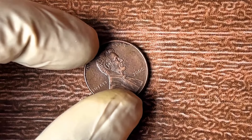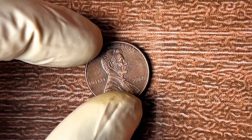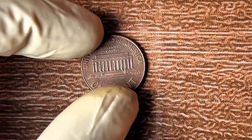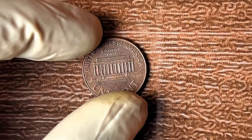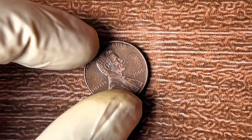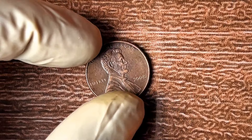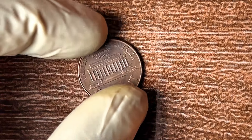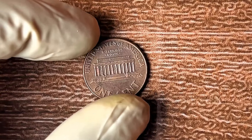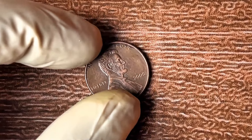Even if you don't have a 2008 no mint mark penny right now, don't give up. The world of rare coins is vast, and there are many other pennies, quarters, and rare coins that could be worth a fortune. So keep searching, keep learning — there are treasures waiting to be found, and with the right knowledge, you can turn those finds into a fortune. In my next video, we'll uncover another hidden gem. Hit that subscribe button, turn on bell notifications, and get ready for more wealth-building tips. Your treasure hunt is just beginning.